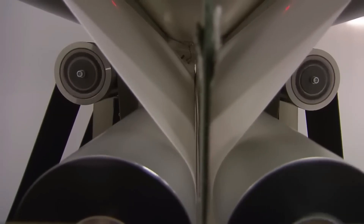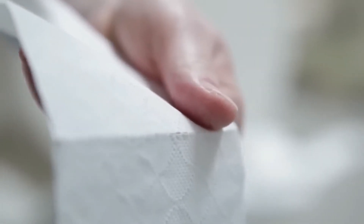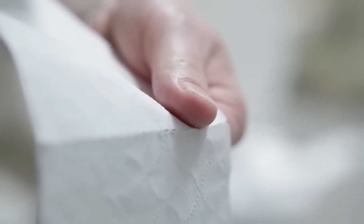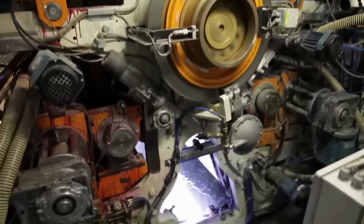Step 6: Embossing and Perforating. At this stage, the paper is nearly complete, but it undergoes two final processes to enhance its usability and appearance — embossing and perforating. First, the paper is embossed with patterns. This step serves a dual purpose: it adds a decorative element, making the paper visually appealing, and it also improves its texture and strength. The embossing process creates small, raised designs on the surface, which enhance the paper's ability to absorb moisture.